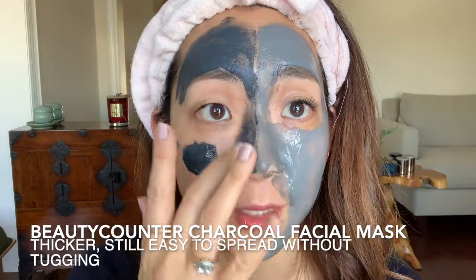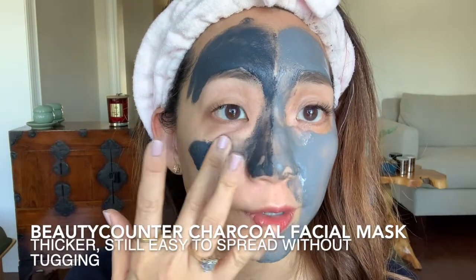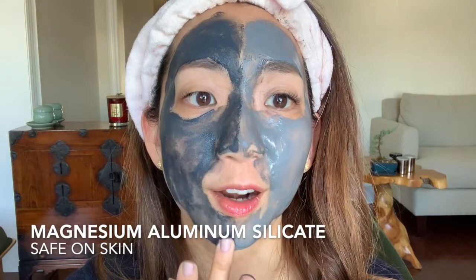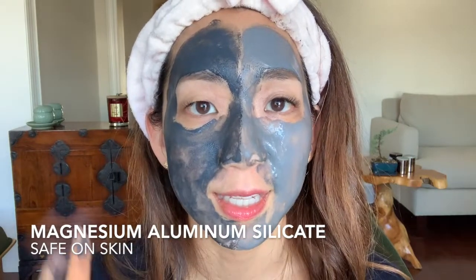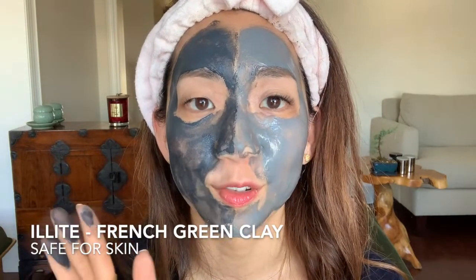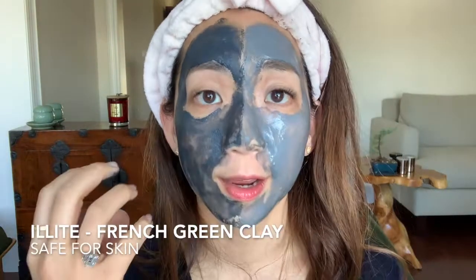The Beauty Counter has the same active ingredient as the Secret Key — kaolin, the natural clay-like substance — as the number two ingredient. This one doesn't have bentonite, so for those who want to stick with cleaner ingredients, you would appreciate the Beauty Counter charcoal mask. Other ingredients include magnesium aluminum silicate — though you might be alarmed by 'aluminum,' this is a natural clay used to thicken the product and give it that mask-like texture, and it's safe for the face. It also contains illite, a French clay that helps draw out unwanted oils retained inside the pores that contribute to blackheads and whiteheads.